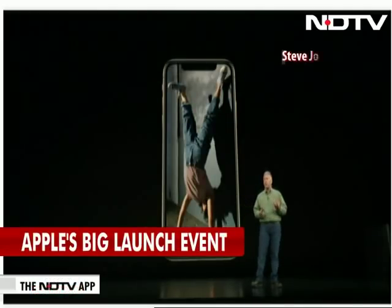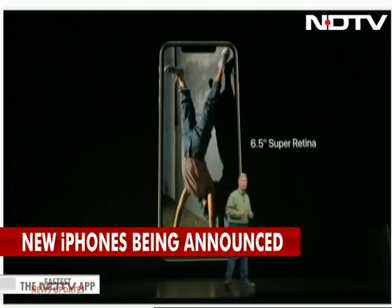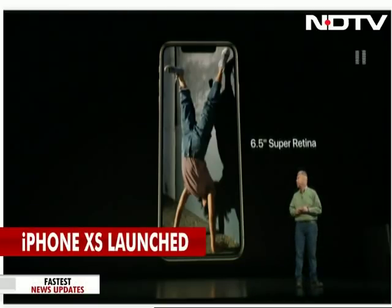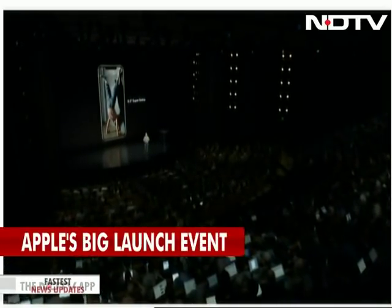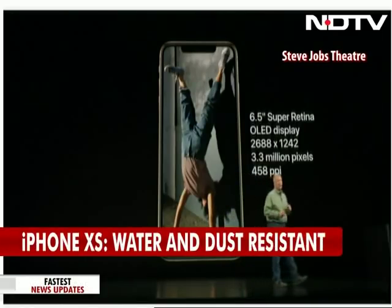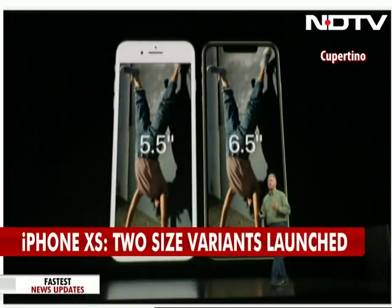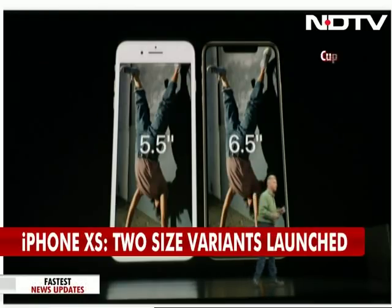iPhone XS comes in not just one but two sizes of display: the 5.8-inch and a new 6.5-inch Super Retina display. This is the biggest display ever on an iPhone — also an OLED display with 3.3 million pixels and 458 pixels per inch. Put it side by side with a plus size iPhone and you can see it's about the same size phone but with a much larger display — and we think a lot of customers are going to love that.